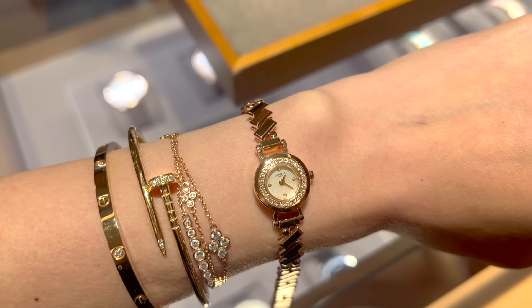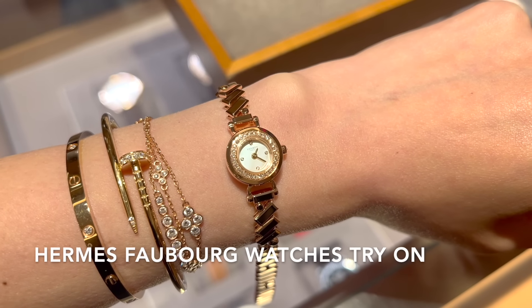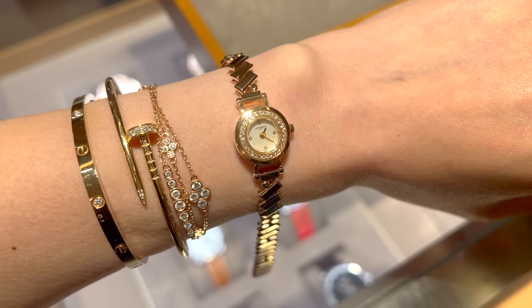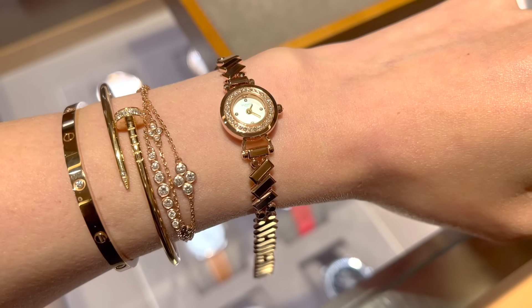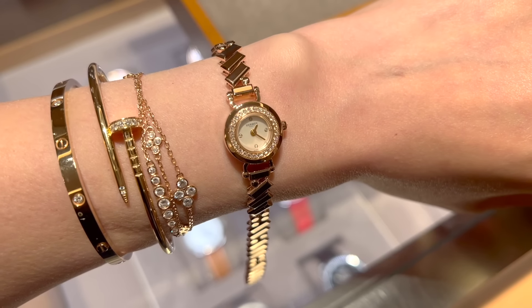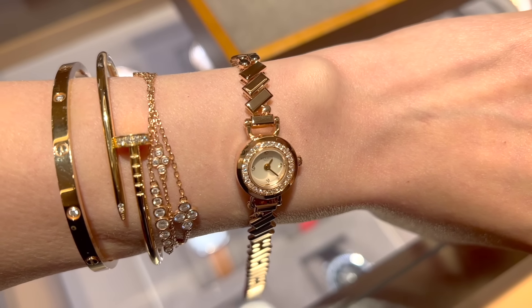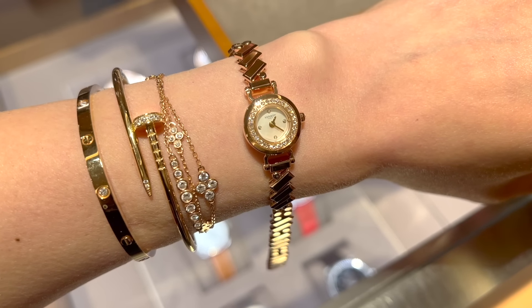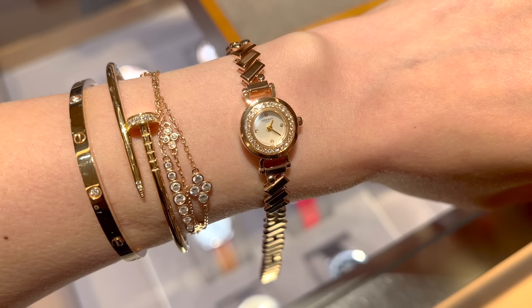This is the Faubourg Polka watch in the mini model, which is 15mm in size, with a diamond-set mother-of-pearl dial and rose gold bracelet. Doesn't it look amazing on me? I can wear it as a watch and also as a stacking bracelet.